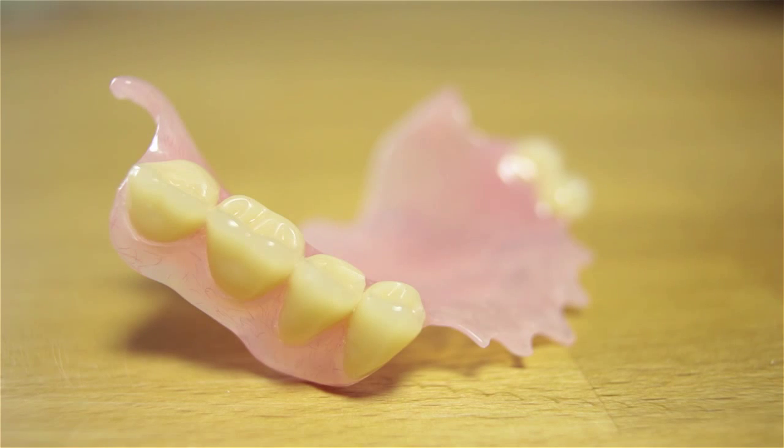Unlike a denture which is removed each day and wears out because it's a moving part, implants are fixed and therefore a lot more stable. From a maintenance point of view, once the implant is completed and successful and the tissue is happy with the fit, we usually advise patients to come back for a review within 12 months. Once completed, it's essentially a tooth just like any other - you would floss and brush it normally. You wouldn't treat it any differently to one of your natural teeth, because essentially it is just like a natural tooth.